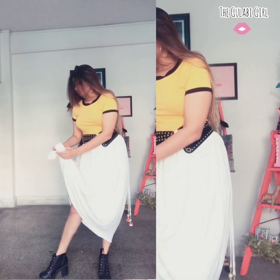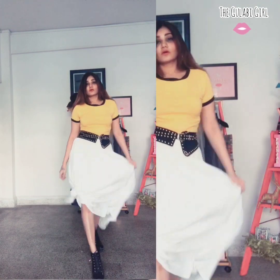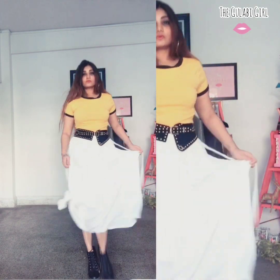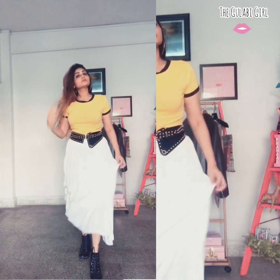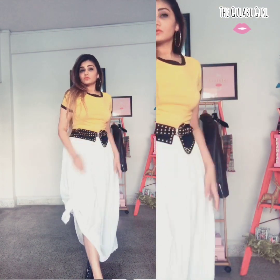If you don't like a symmetric skirt, you can just take one end of your skirt, fold it, and give it a nice knot. It gives a slit and a breezy feel — it even gives a dhoti kind of look to your skirt.